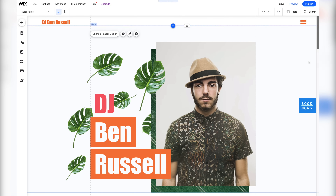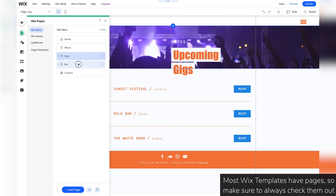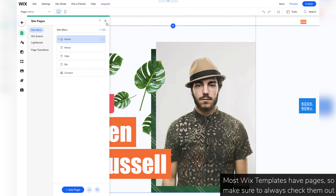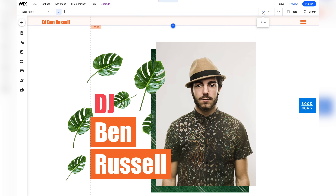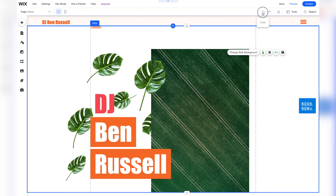This is the template we're going to modify and make into our own personal DJ website. Let's first check it out and see its various pages — we'll go through them as we go along with the tutorial. The most important tools to keep in mind are the undo and redo functions, which enable us to undo and redo the changes we make to the website.